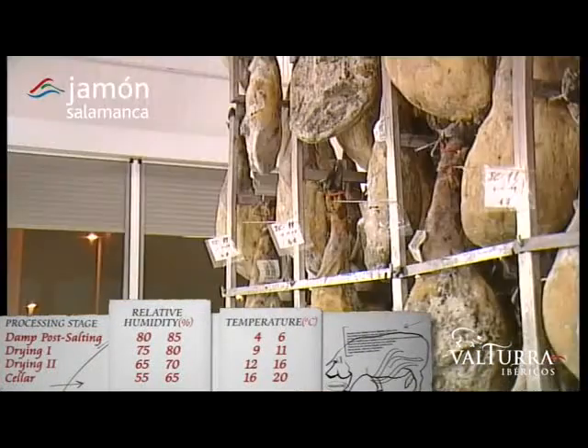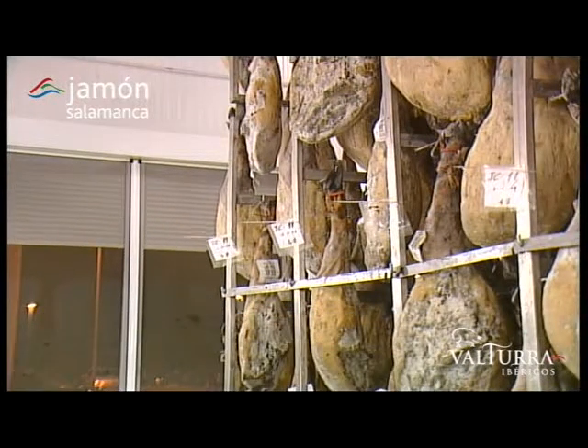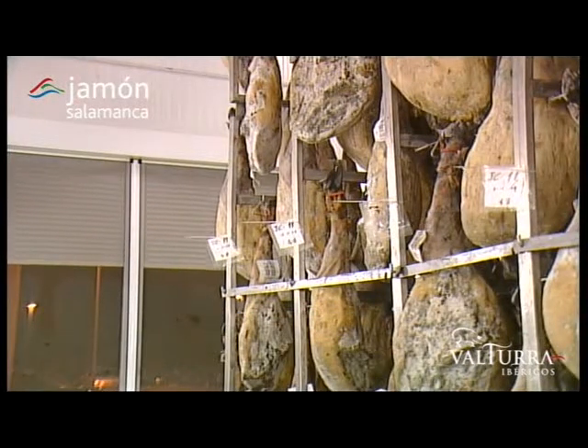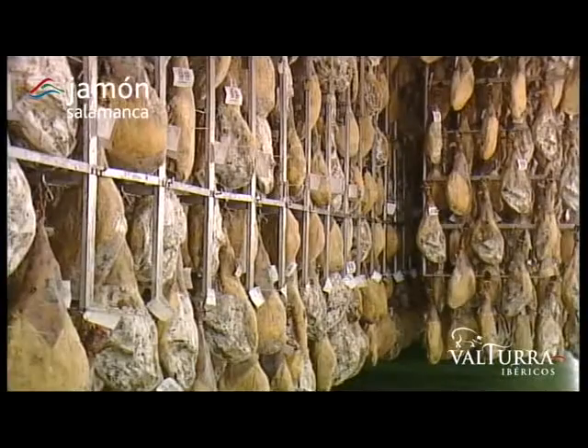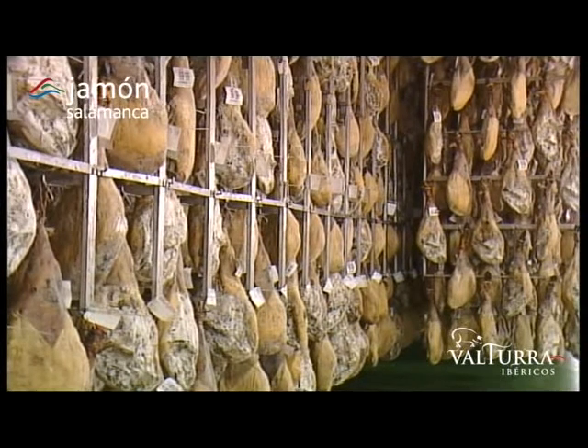We have artificial drying rooms where the temperature and humidity of each stage can be controlled, and natural drying rooms where the Salamanca climate is made use of, with its very cold, wet winters and very dry summers. This is how our products acquire their characteristic aroma, colour, and flavour.